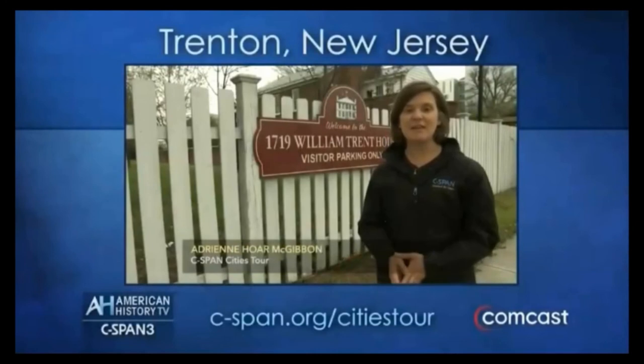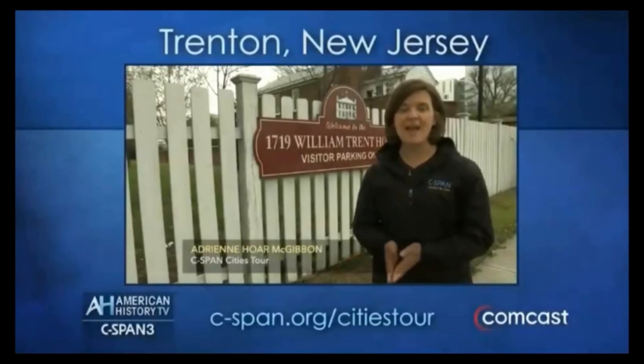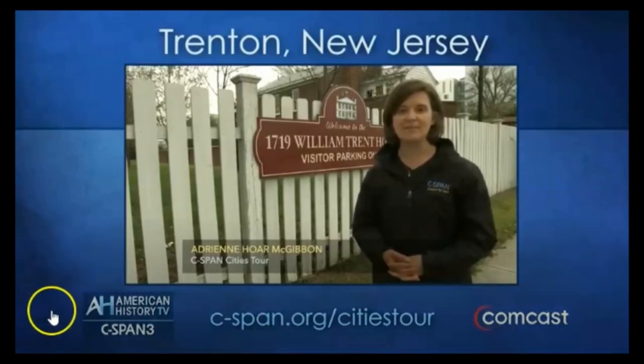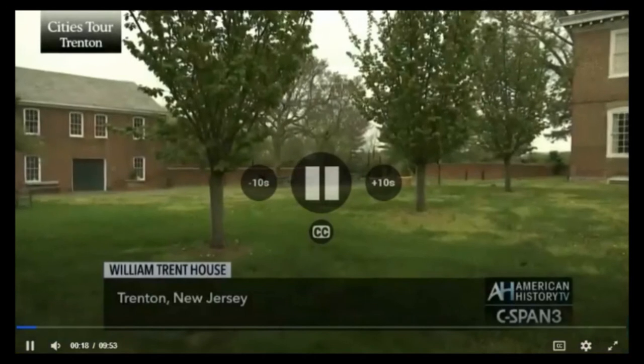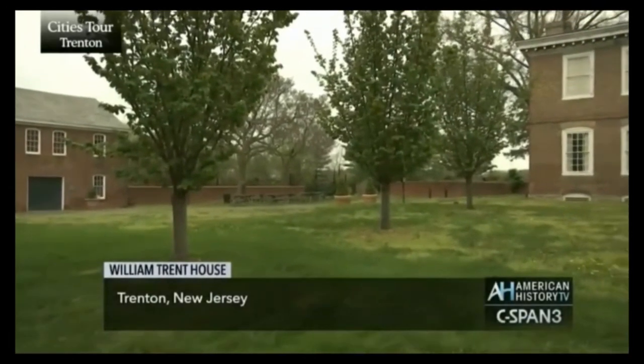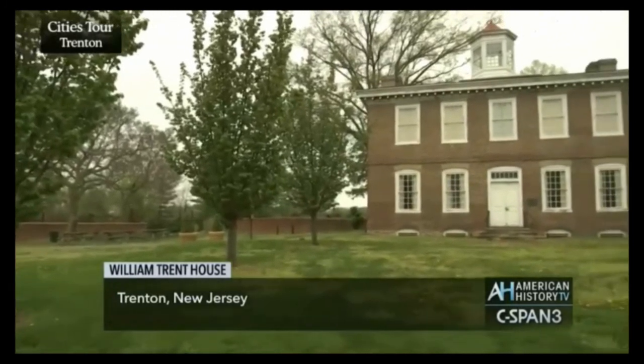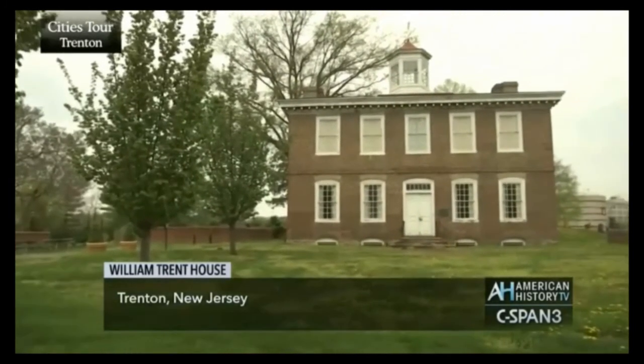C-SPAN's American History TV is at the William Trent House. It's the oldest house in the state at nearly 300 years old, and it's the city's namesake. The 1719 William Trent House Museum is located in downtown Trenton and is the oldest historic house in New Jersey.